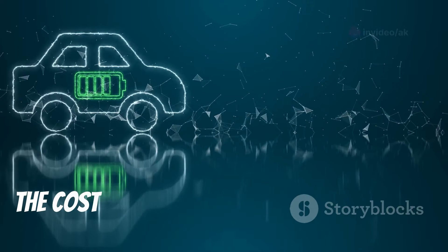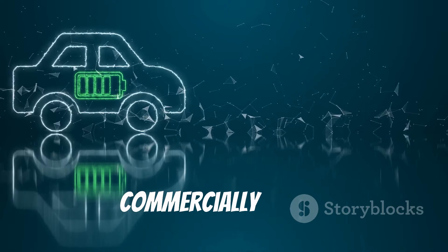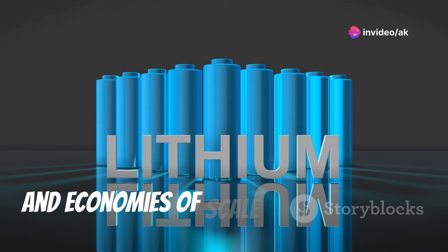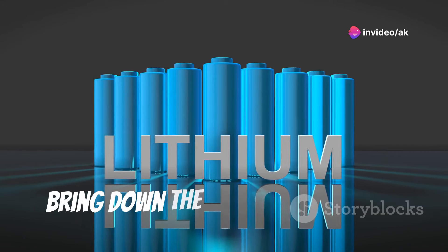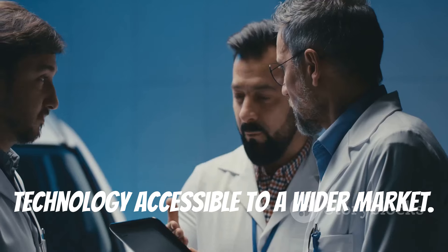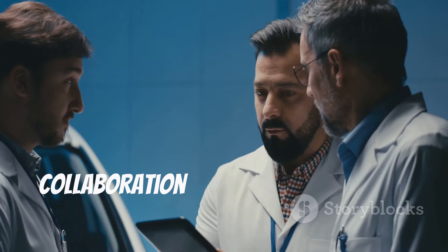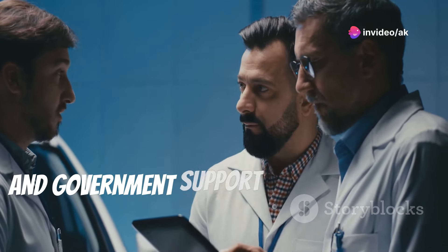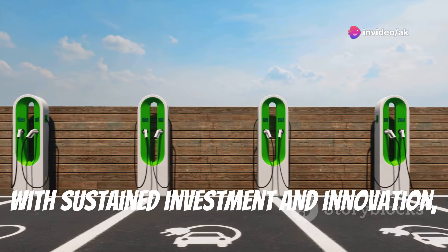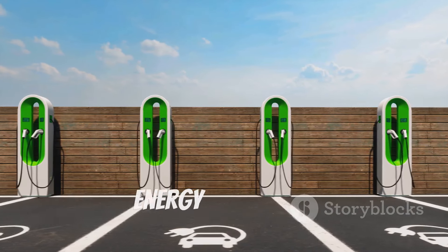Furthermore, the cost of manufacturing aluminum air batteries needs to be reduced to make them commercially viable. Advancements in manufacturing processes and economies of scale are essential to bring down costs and make this technology accessible to a wider market. Overcoming these challenges requires continued research and development, collaboration between industry and academia, and government support for clean energy initiatives. With sustained investment and innovation, aluminum air batteries can reach their full potential and revolutionize the energy landscape.